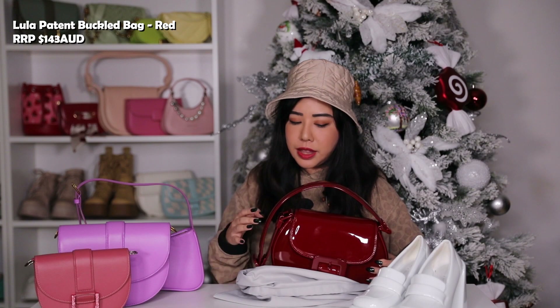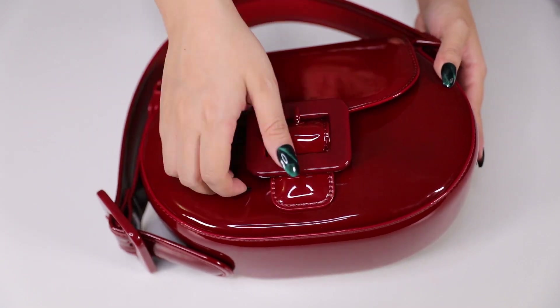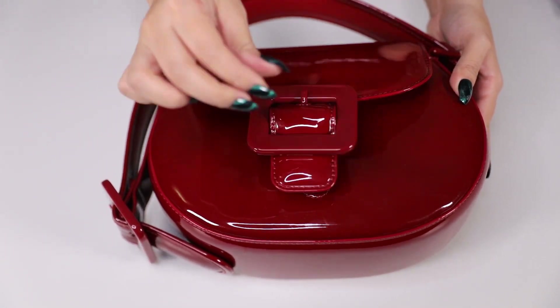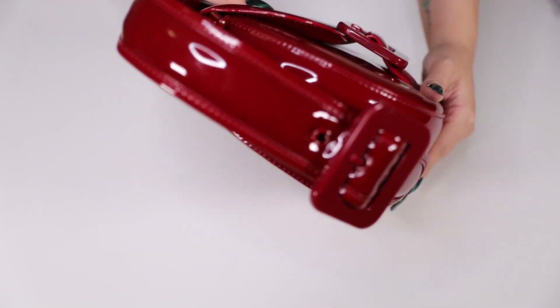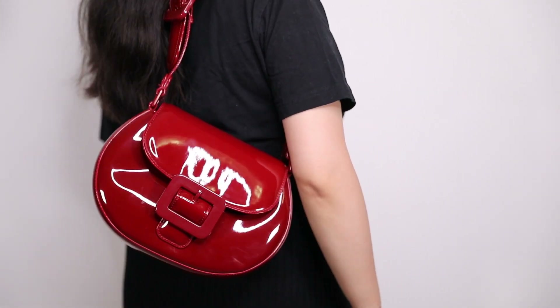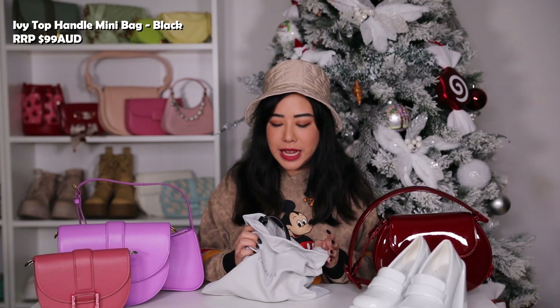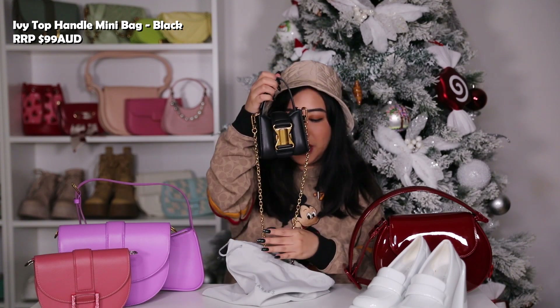Next we have the Lula Patent Buckled Bag in red. It comes in four colors: turquoise, black, light gray, and red. I got the red because it's the cutest color, though now I also want the light gray to match the shoes. As Charles and Keith's ambassador, they sent me this item — and it's great because ITZY also wore the red version, which made it sell out really fast.